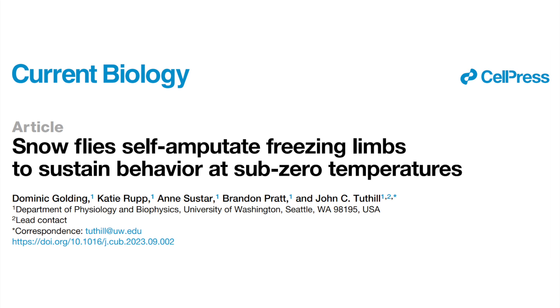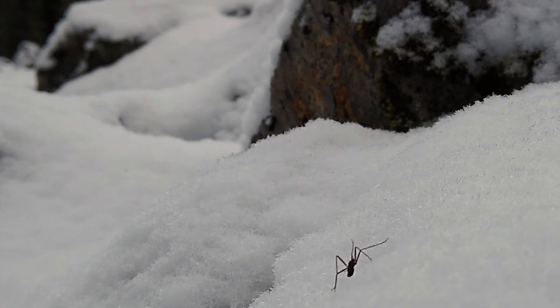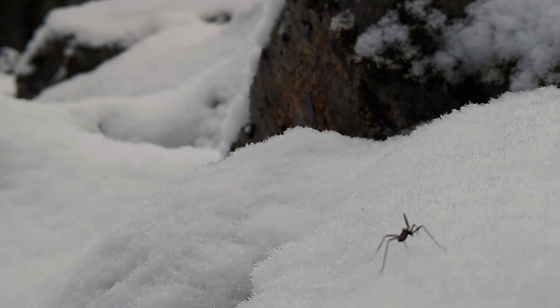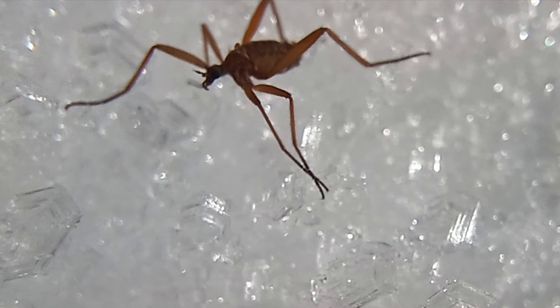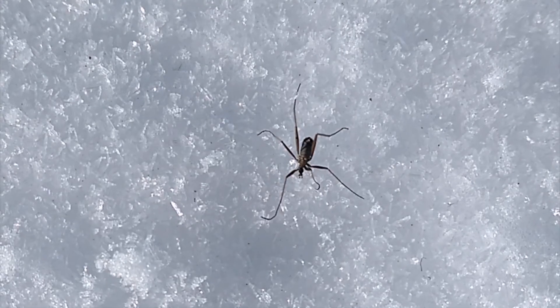But I got you to see me through. Snowflies not only survive but thrive at sub-zero temperatures. How is this possible? What are the adaptations in their neurons and muscles to overcome thermodynamic constraints?